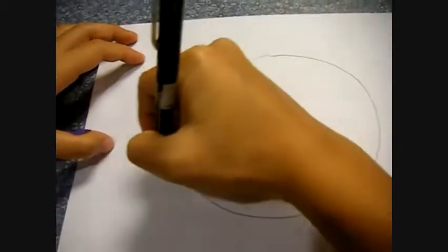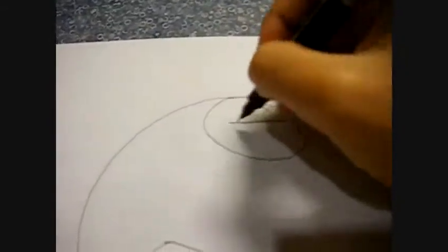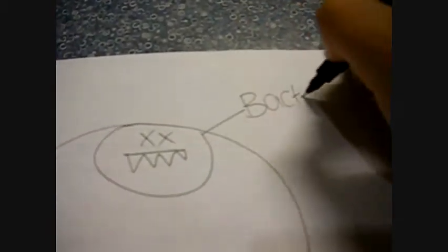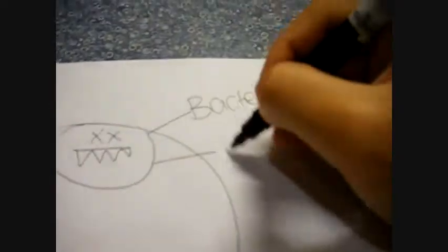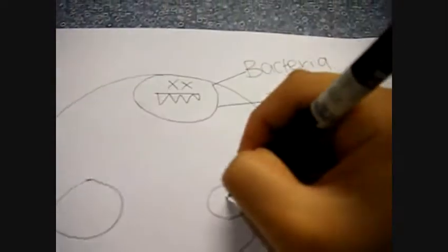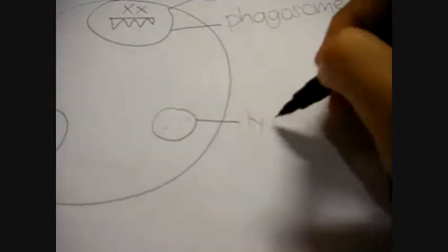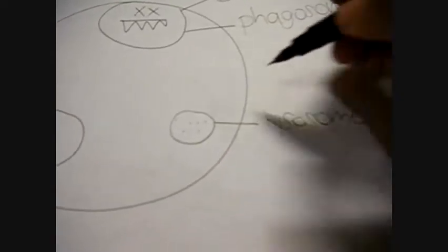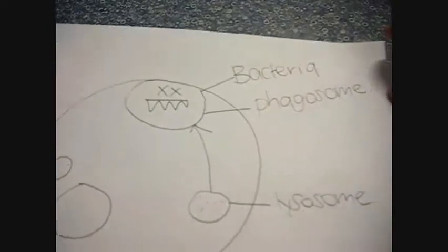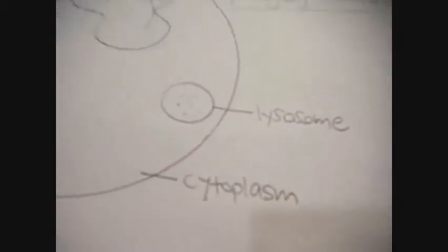So what happens to pathogens after they are engulfed by white blood cells? The bacteria that has been engulfed is enclosed in what we call a phagosome. Inside the cell, there are many organelles called lysosomes, and these lysosomes contain digestive enzymes. These lysosomes will fuse with the phagosome to form what is called a phagolysosome. Pus formation occurs after white blood cells die following phagocytosis.